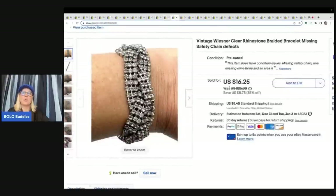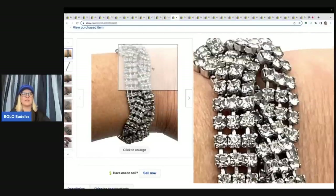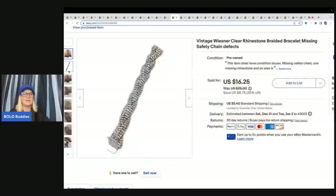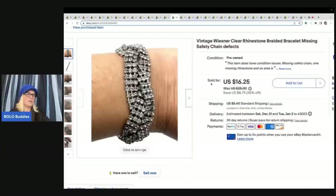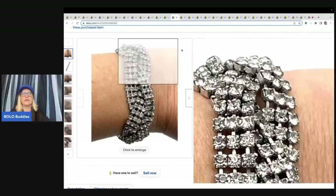This is a vintage Weisner clear rhinestone braided bracelet — missing the safety chain and also missing a rhinestone. It's a vintage item and it's super cool. I got this at a thrift store for $1 and took a best offer of $14 plus shipping.